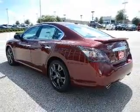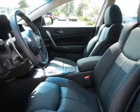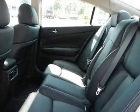The powertrain includes front-wheel drive with a reliable six-cylinder engine connected to a smooth-shifting automatic transmission. Brake safely with the anti-lock braking system. Let the outside in with a power sunroof.